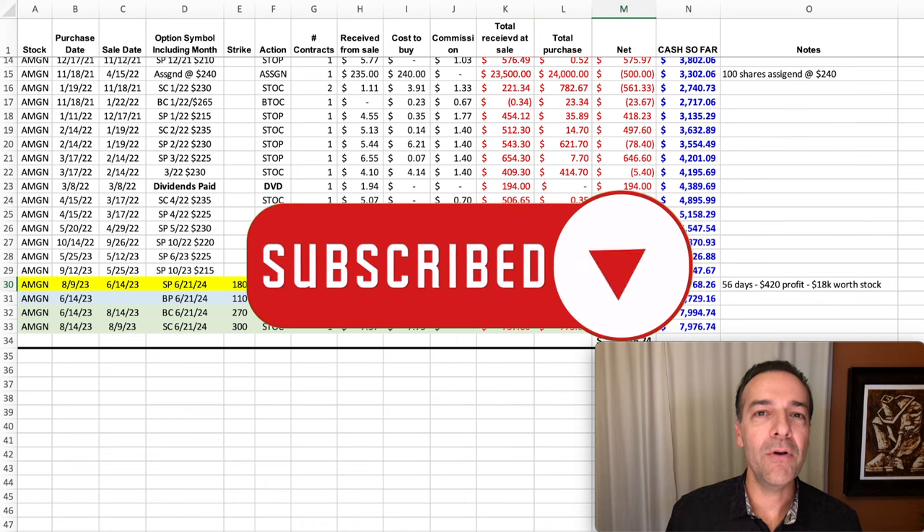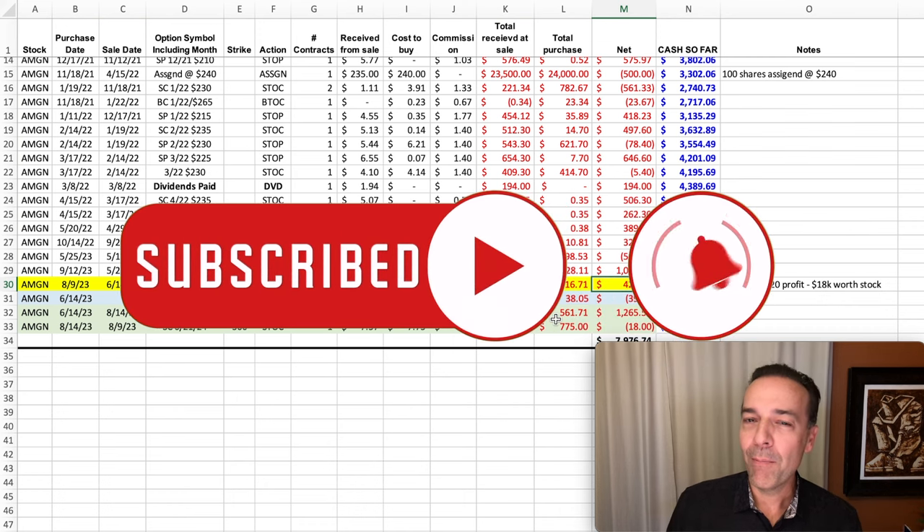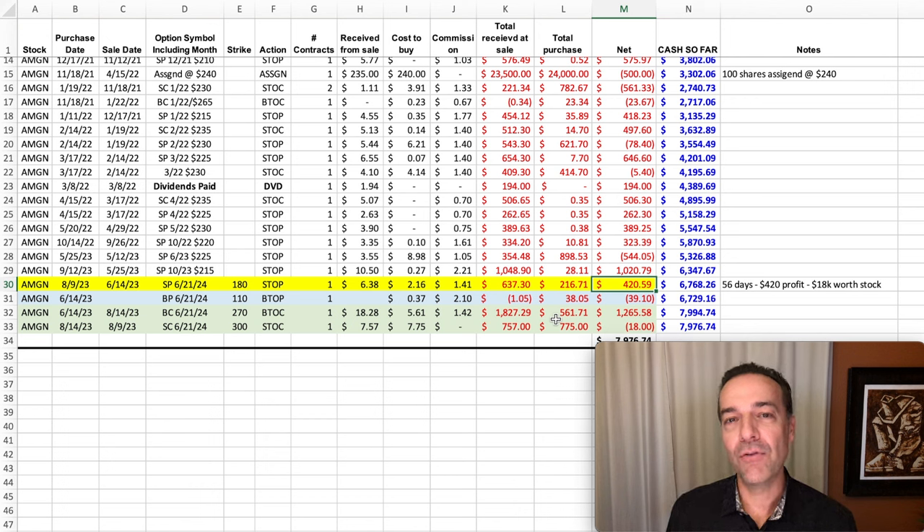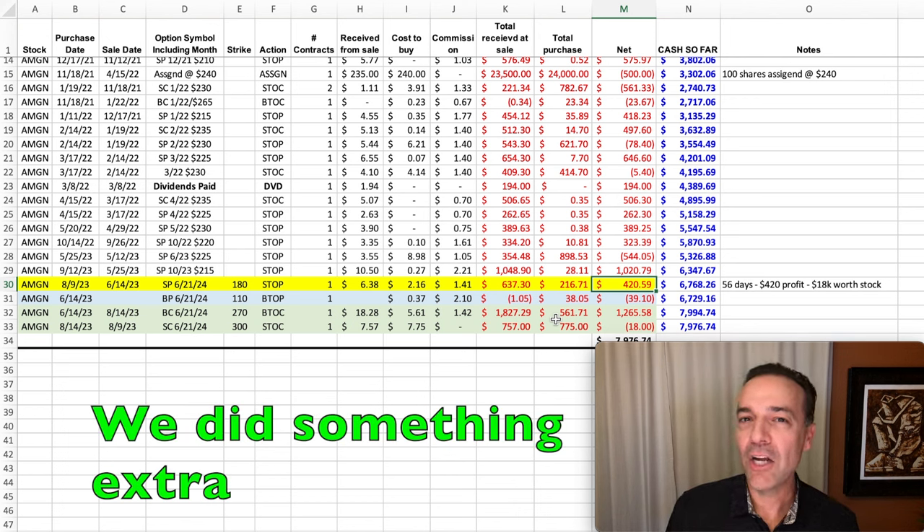If you wanted to stop there you could — simply sell some longer term put options, collect that nice premium, make sure they're pretty far out of the money to give yourself some cushion. Once the value of the put option you sold declines, you can always buy it back to close it out and enter a new position in a new company. However, that's not where we stopped. Here's where you can tweak selling these longer term put options to generate potentially explosive returns.